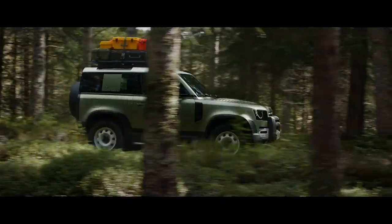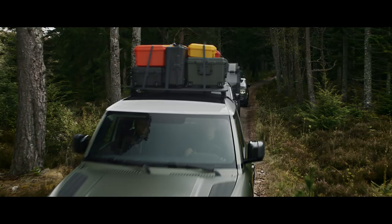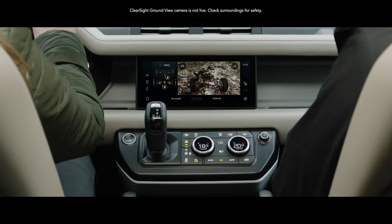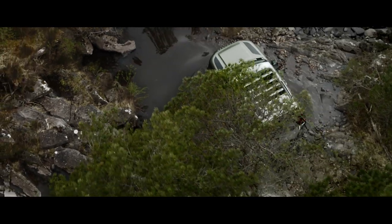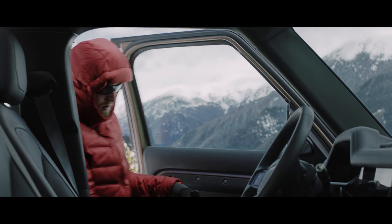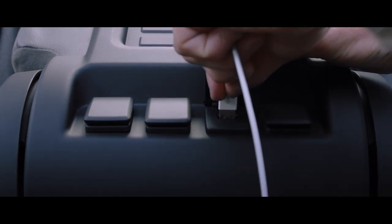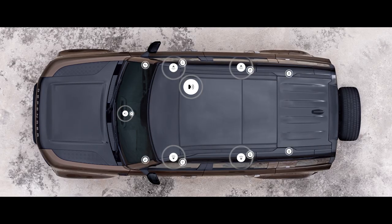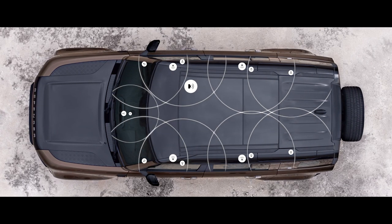ClearSight rearview mirror is a cutting-edge technology which uses a live video feed from the roof antenna. So when your view is blocked, you can still see what's behind you. Whilst ClearSight ground view helps you avoid obstacles in front of the vehicle with cleverly positioned cameras which seemingly let you see through the bonnet. Packaged into the center console, wireless device charging lets you easily charge your smartphone without having to plug it in, though several USB ports are also available. A Meridian sound system is also featured, letting you feel every beat of every piece of music you want to listen to. Or opt for the Meridian surround sound system, which uses strategically positioned speakers to ensure that wherever you sit in the vehicle, you get the same incredible experience.